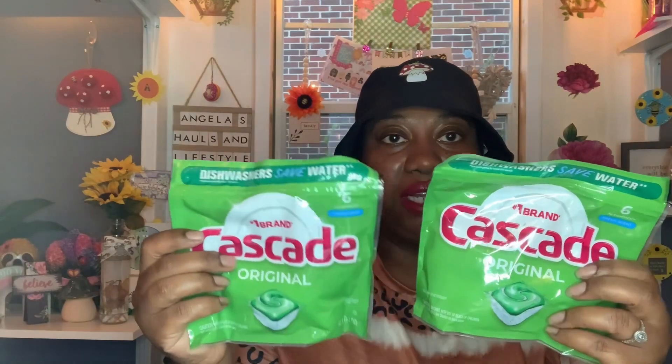Then I grabbed two bags of Cascade Original dishwasher tablets — the number one brand. You get six action packs for $1.25, which is not bad. I usually get dishwasher tablets from Dollar General on their dollar deal, but I saw these at Dollar Tree and grabbed two packs in the fresh scent.